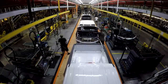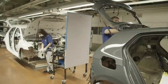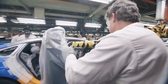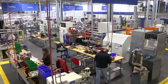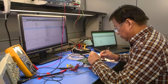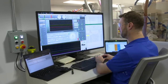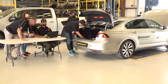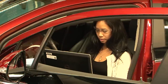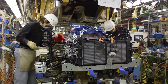AutoLine supports the automotive industry because it's such a job-creating machine. From the shop floor to the boardroom, the auto industry generates tens of thousands of jobs on every socioeconomic level, including designers, engineers, technicians, machinists, programmers — you name it. No other industry employs so many people in so many different jobs. And that's why we're proud to say that AutoLine is an advocate for the automotive industry.